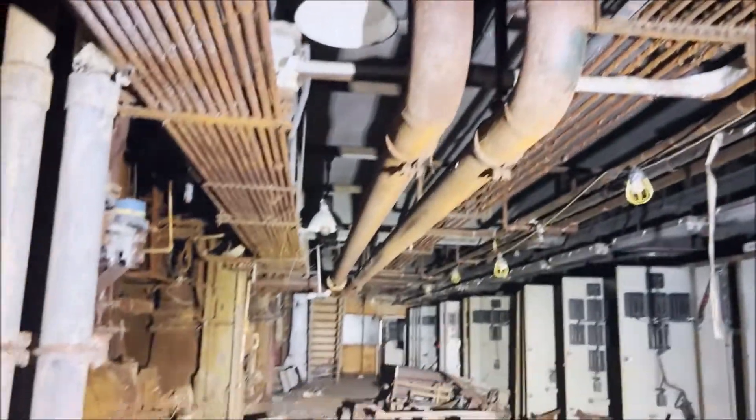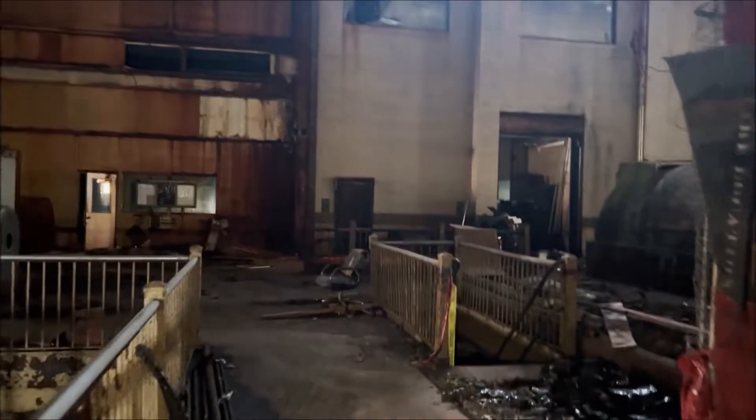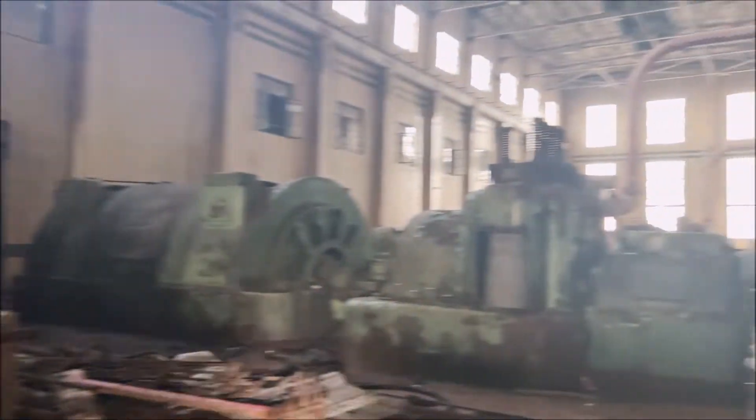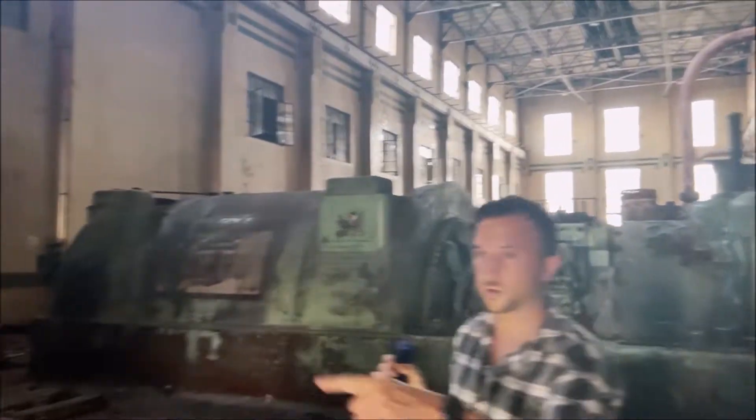Wow, I can't believe how much is still in here. Look at all these pipes. Do you hear that? Yeah, it's just the traffic. Let's see if I can get lost. We can go down. I think this is the main hall though — look at this huge equipment. I think that's a maintenance area.